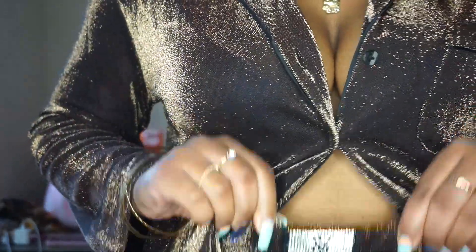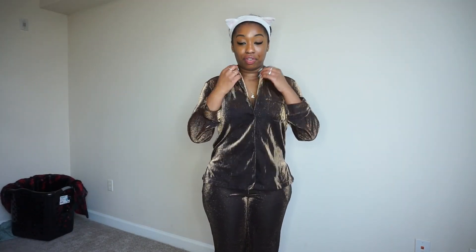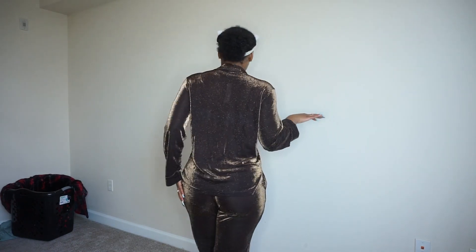This is so cute, y'all. This is the Victoria's Secret set — I'll post a picture on screen and link it below so you can buy it too. It's really pretty and I'm going to get it tailored. Once you get this tailored, look how it's going to look on your body. And the pants don't even need to be touched. Next up, we're jumping into the bras.